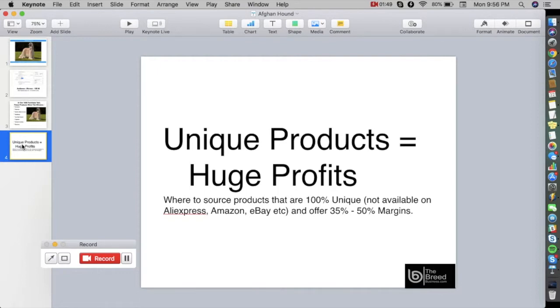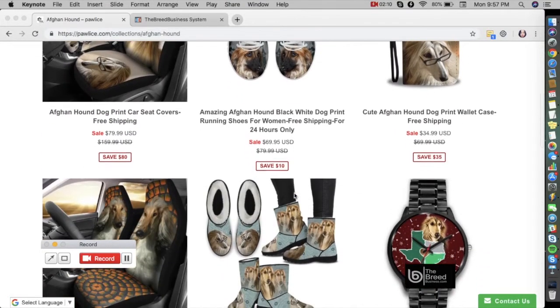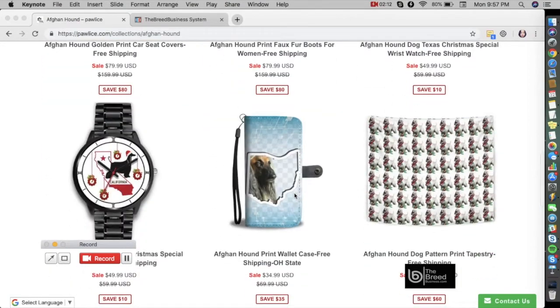For that, you can go to a website called www.pawlice.com — that is P-A-W-L-I-C-E. In the search field you can type in the breed or Afghan Hound, and then you can see these beautiful customized products.